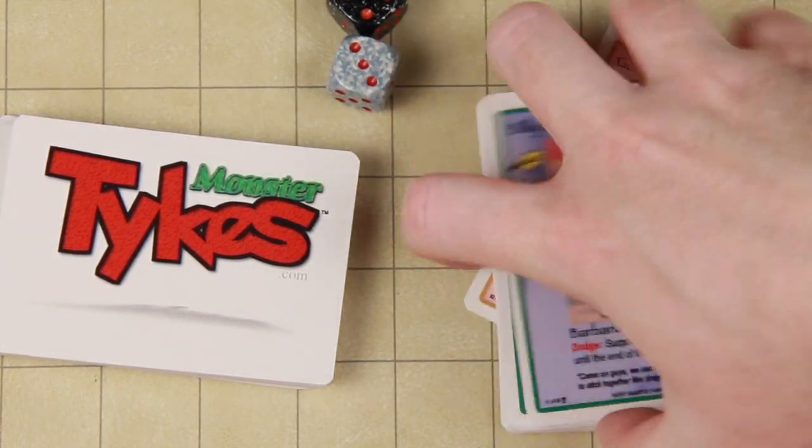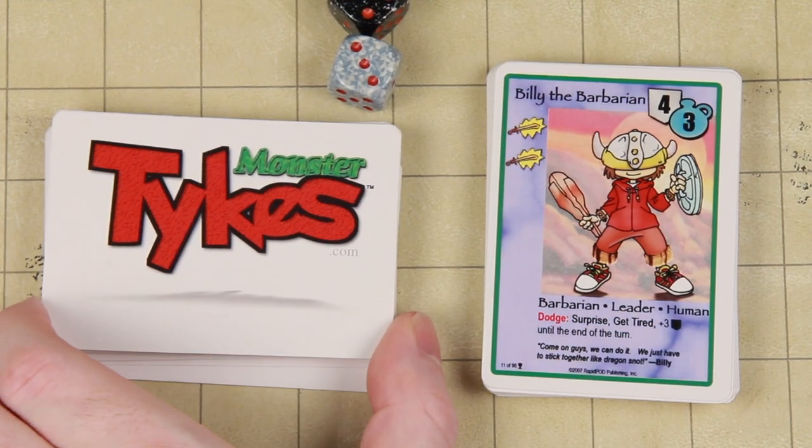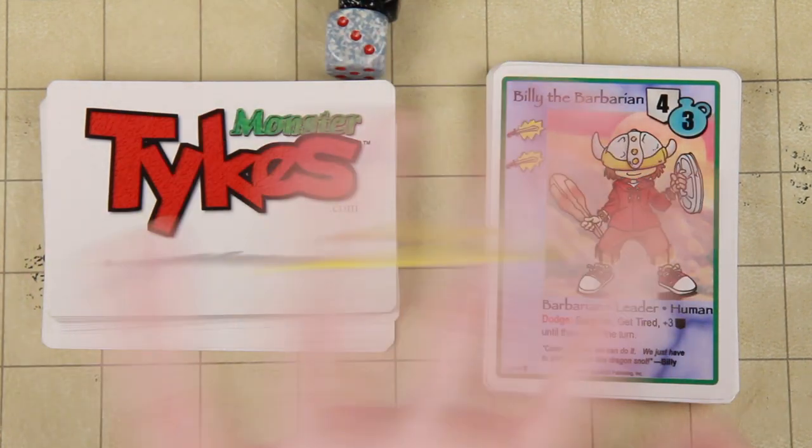This thing is from 14 years ago — it's older than YouTube. That is a look at Monster Tykes. We're gonna look at some more games in the future, and until next time, this is Kodak signing off.